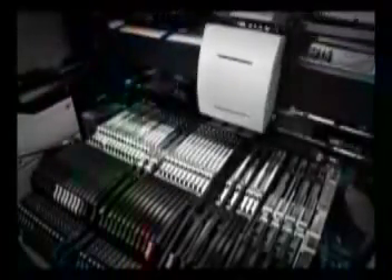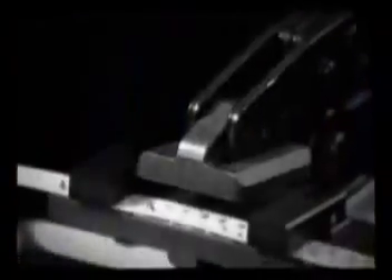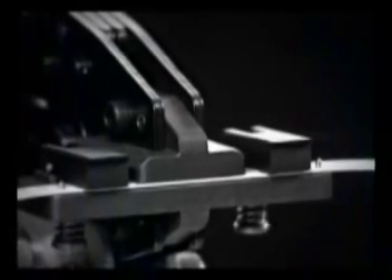The non-stop tape feeder contributes to improving productivity by maintaining the previous working conditions, refilling the components without stopping the machine and carrying out simultaneous pickup. Refilling the components constantly during work is made possible by using a tape connection splicer.